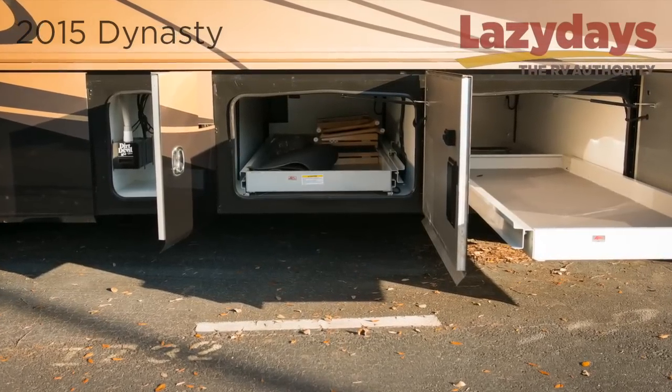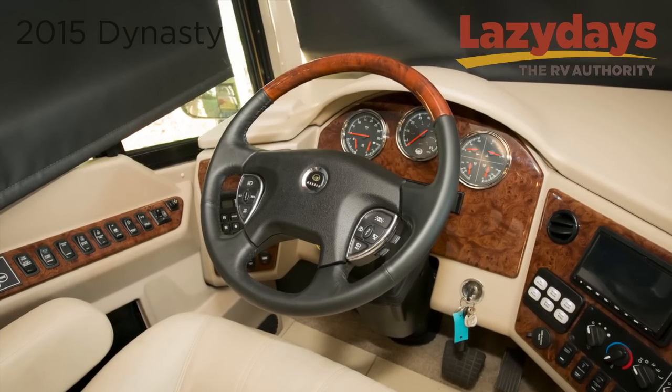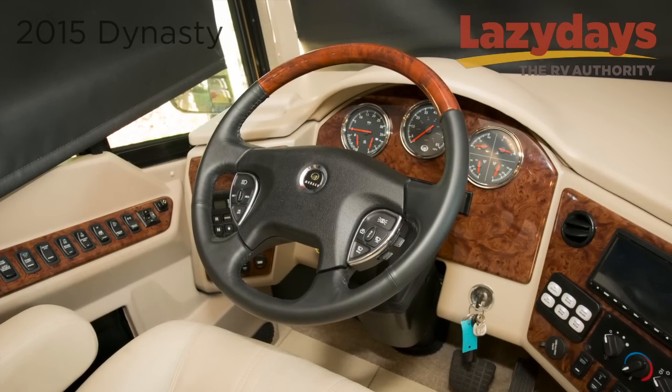The 600 horsepower Cummins engine provides you with all the power you need. There are electric slide-out compartments as well as an electric cord reel in the rear. In the cockpit you find an elegant smart wheel with adjustable settings and features.